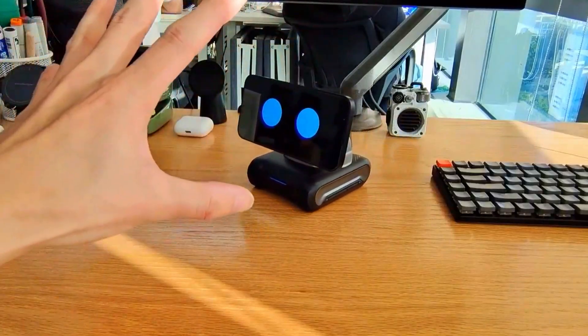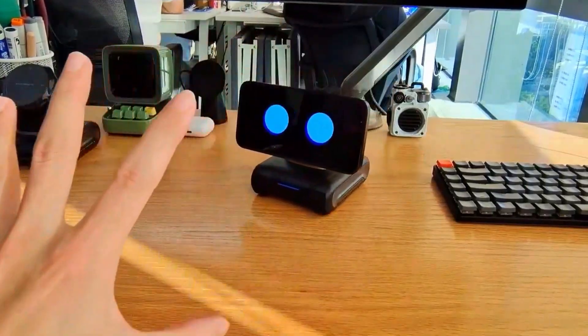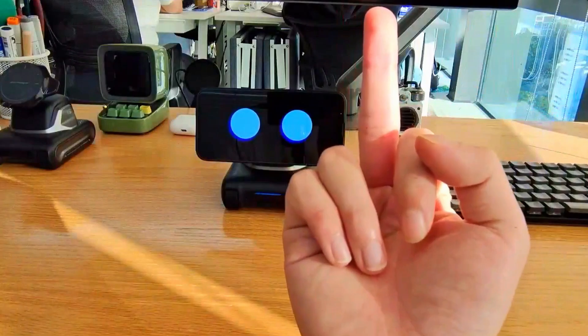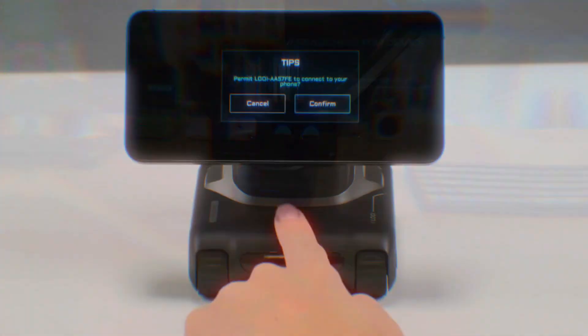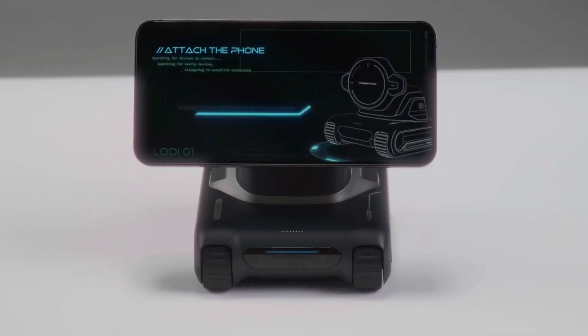And don't even get me started on the RC Louie mode. Pop your phone off, and suddenly you're driving this thing like a remote-control car, with headlights. Imagine sending it under your desk just to freak out your cat or sneak a snack across the room. Yeah, it does that.